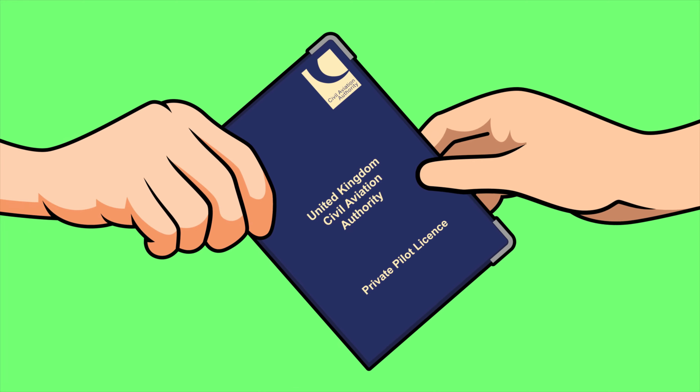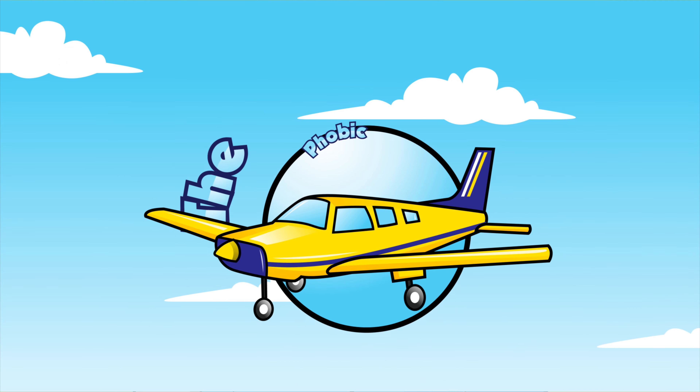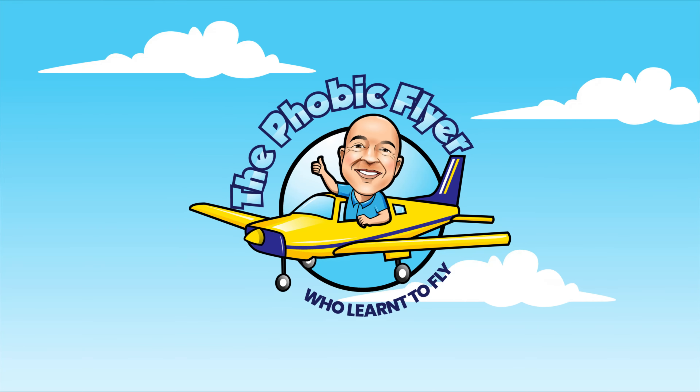I created this channel to show some of my training and what's next for my flying hobby, and to prove that it is possible to overcome a phobia. Welcome to the Phobic Flyer YouTube channel.